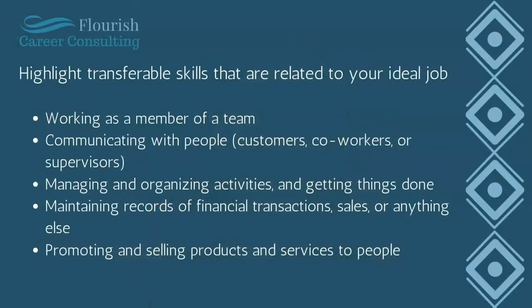In any job, there's a good chance you gained experience in at least a few of the following activities: working as a member of a team; communicating with people, including customers, co-workers, and supervisors; managing and organizing activities; maintaining records of financial transactions, which could include sales in a store; and promoting and selling products and services. So rather than saying you worked as a retail sales associate, focus on the fact that you promoted and sold products to people. If you were a server, focus on how you communicated with people and worked as a member of a team.